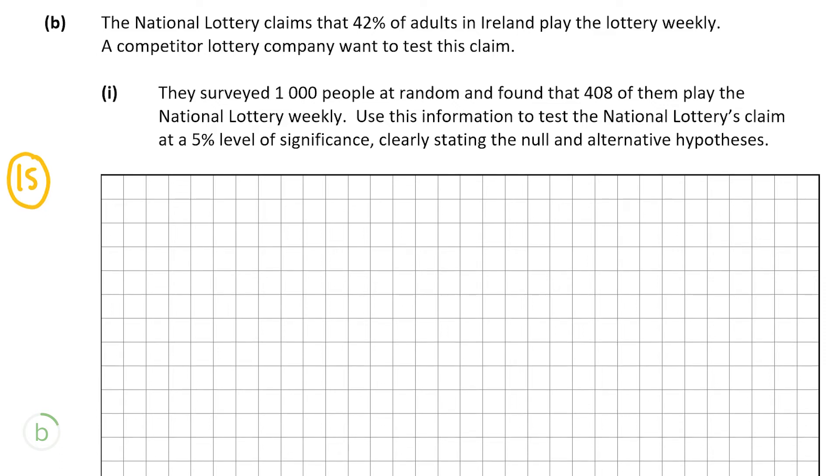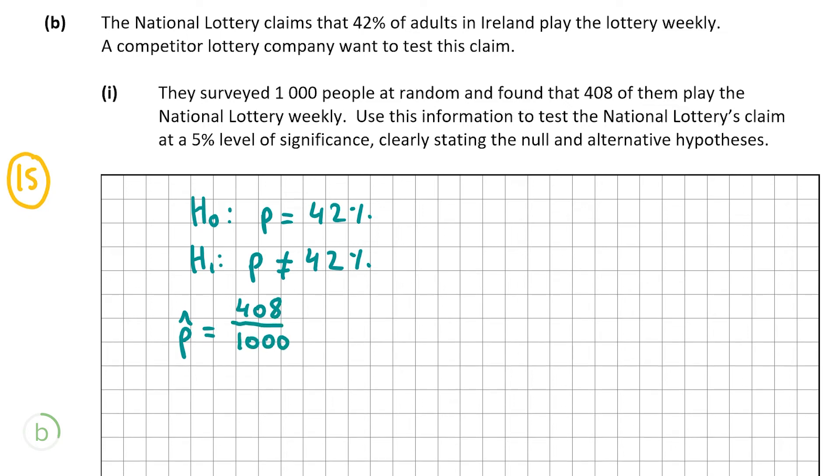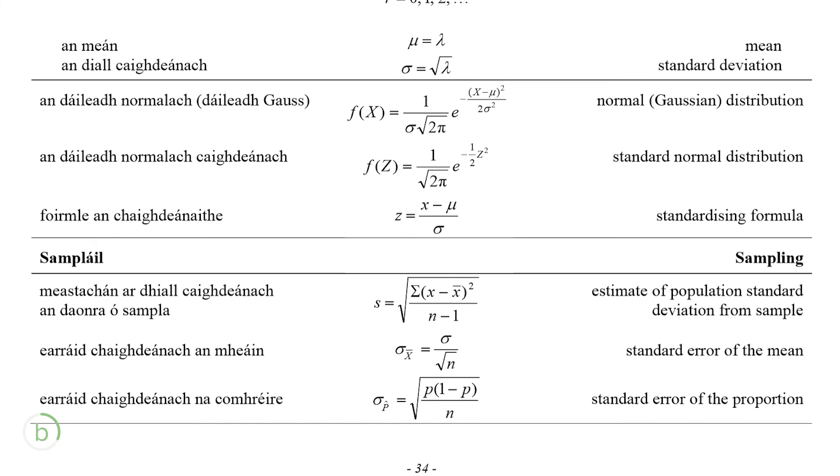First, we state our null and alternative hypotheses. The null hypothesis H0 is that the percentage of adults who play the lotto every week is 42%, i.e. P = 0.42. The alternative hypothesis is that P ≠ 0.42. We've been given a sample of 1,000 people where 408 play the lotto every week. From that, our sample proportion estimate P-hat equals 408 over 1,000, which equals 0.408, and we'll use that to create our margin of error.